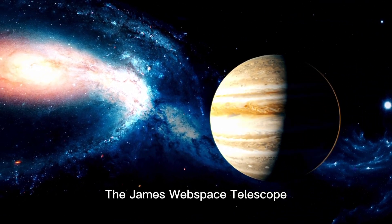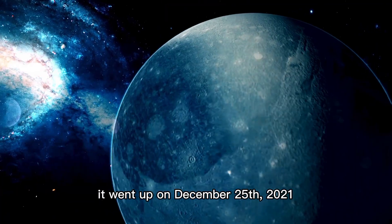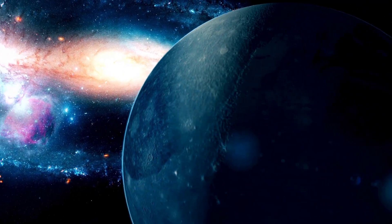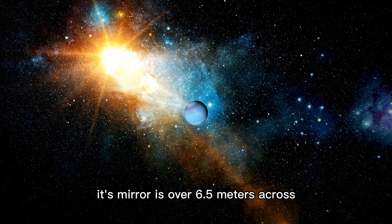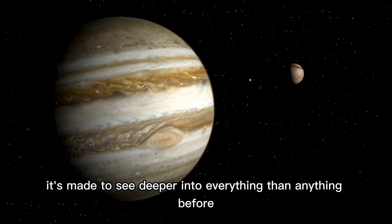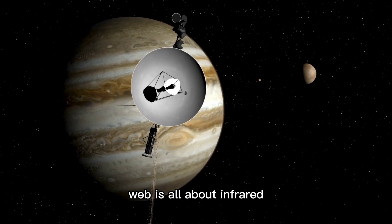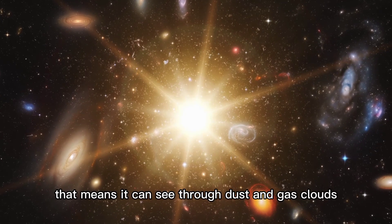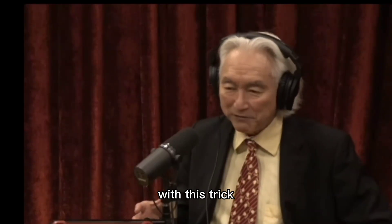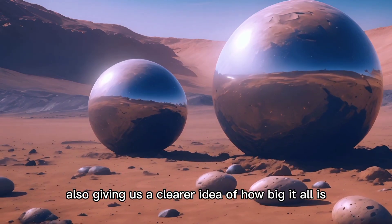The James Webb Space Telescope, often called Hubble's replacement, is a big deal for space study. It went up on December 25th, 2021, and it's a seriously impressive piece of tech. Its mirror is over 6.5 meters across, and it hangs out 1.5 million kilometers from Earth. Unlike Hubble, which mostly looks at visible and UV light, Webb is all about infrared — meaning it can see through dust and gas clouds, showing us things we've never seen before, and getting us closer to secrets from the start of the universe.